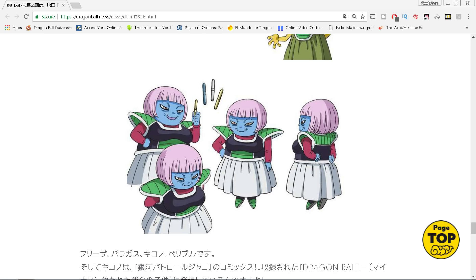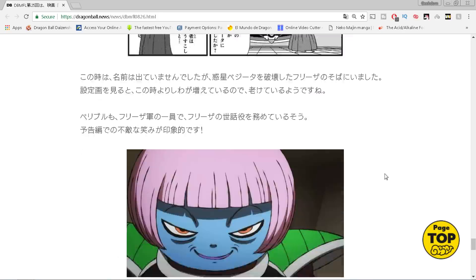Moving on, we have Barry Blue, and she has these pens. This is the first time we've really seen a focus on these pens, but she's supposed to be somebody who tries to boss Frieza around, even though Frieza is her boss.